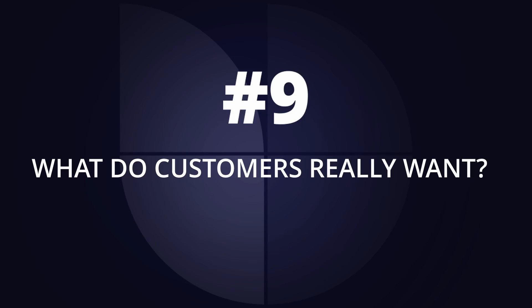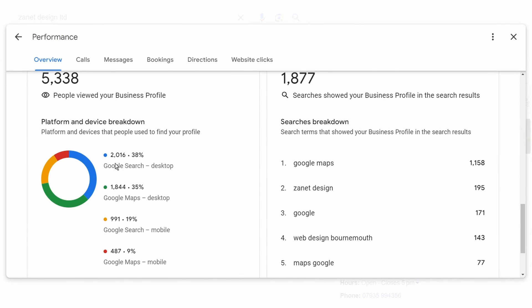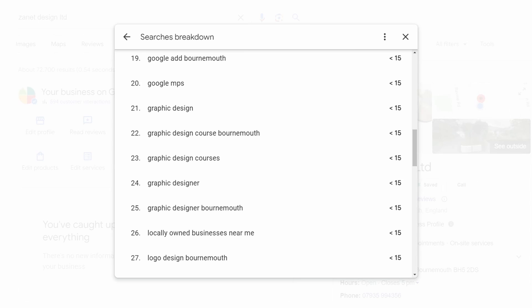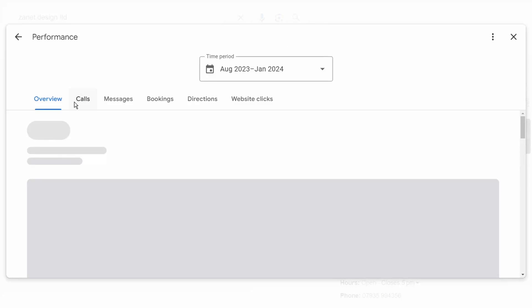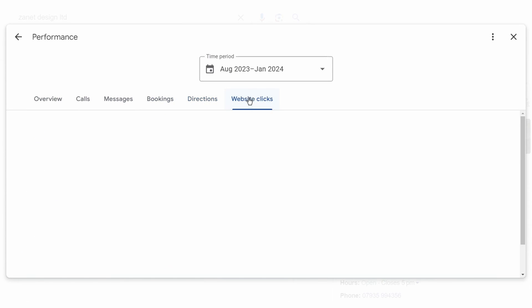Number nine is about understanding what your audience actually wants from you — what do your customers want when they come to your business? Keywords are important, but also understand what devices they're using. Are they using a mobile? Are they finding you on Maps or on Search? You get all that information by clicking on your traffic views, which takes you through to your Insights. Insights are hidden away, but it's worth checking month to month to see whether customers want to call you, message you, or get directions — that tells you how your business is being found and what you could improve.